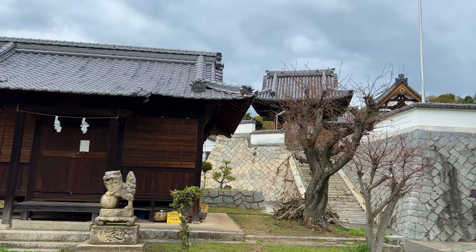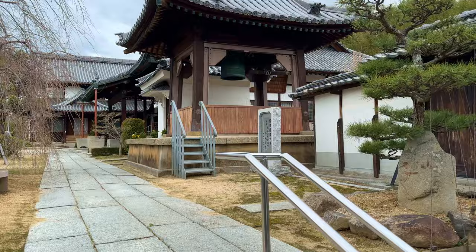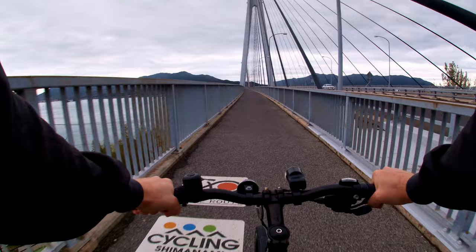Once my hunger was sated, I explored the immediate area discovering, as is the way in Japan, a shrine and a couple of temples, then continued on my way. The recommended path takes you from Setoda port down the island's western edge to Tatara Bridge, which then leads to Omishima Island. Tatara Bridge is like the big brother of Akuchi Bridge and is almost twice as long at 1.48 kilometers. It also marks the point on the ride where you cross over from Hiroshima prefecture into Ehime prefecture.